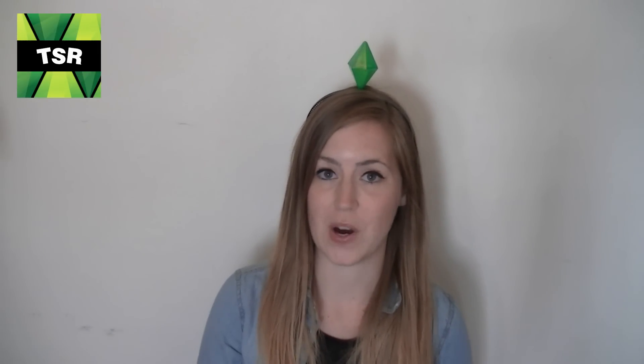Finally, over on The Sims Resource website, simsresource.com, they have a forum thread where they want to know everything that you would like to see in The Sims 4. These are the kind of places you want to put your ideas across, make sure they're seen, because I know for a fact the gurus do read these — they read your tweets, they read the Sims forums, and they also read The Sims Resource forums. So go fill out that thread, link in the description. Let them know what you want to see in The Sims 4.